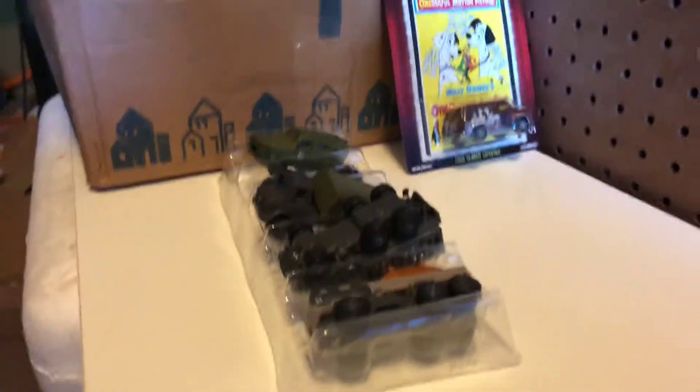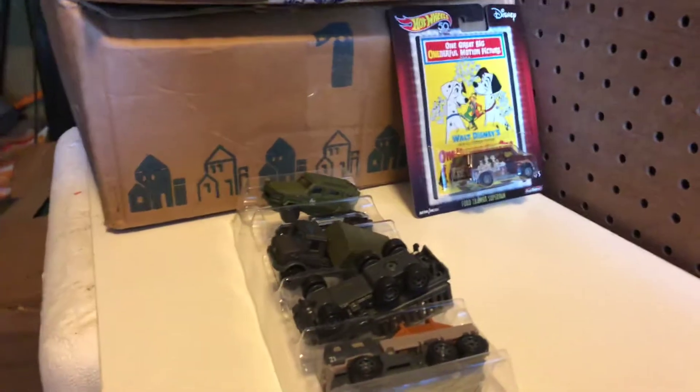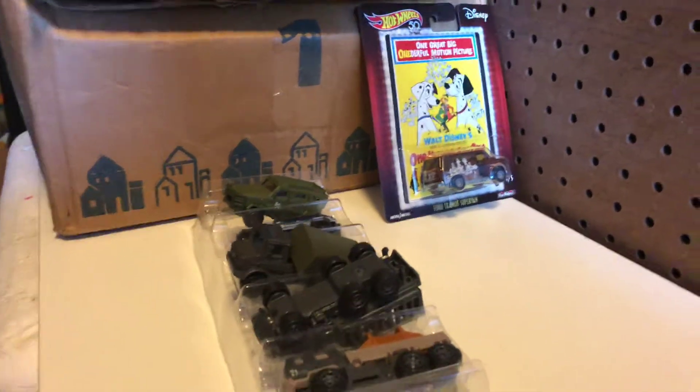All right, just a brief video. I'm going to go put these away with my Matchbox collection. I hope you all have a good week. Thanks for watching.